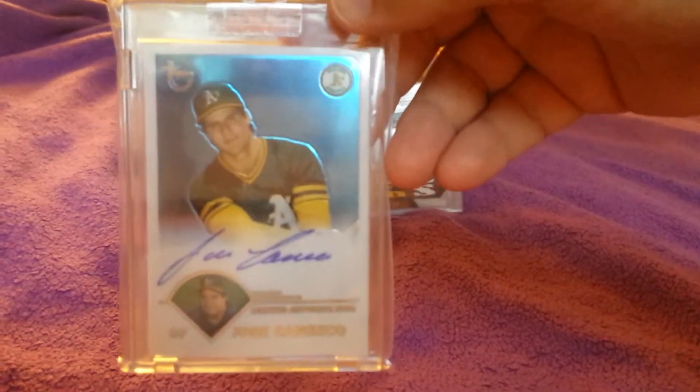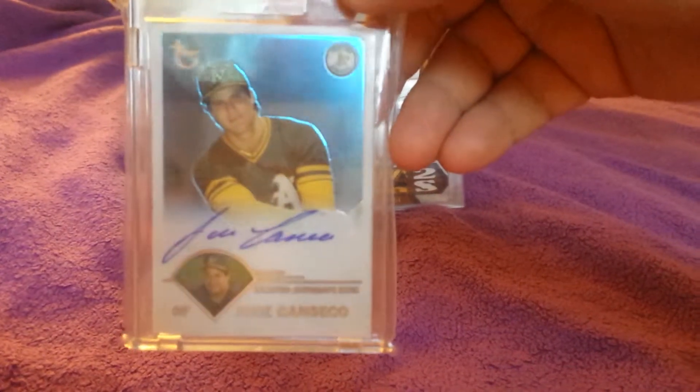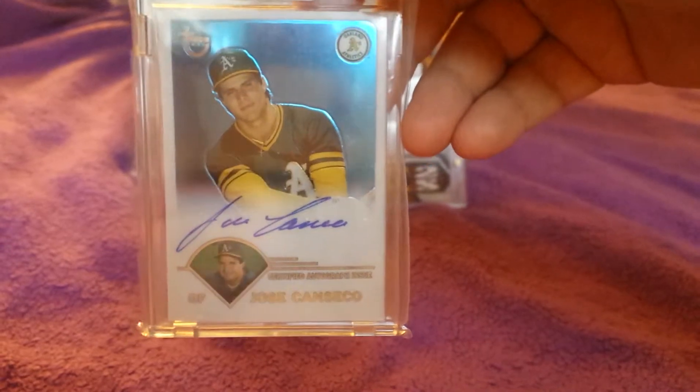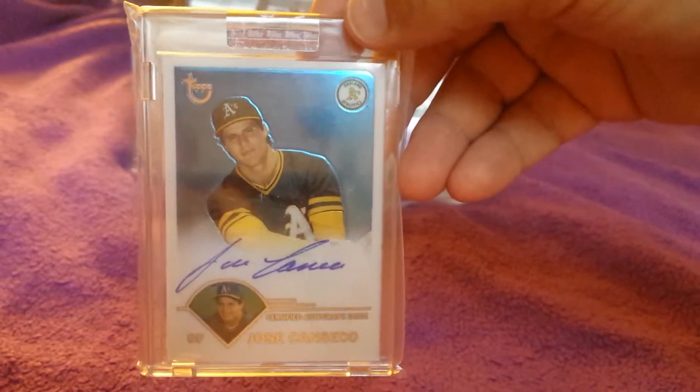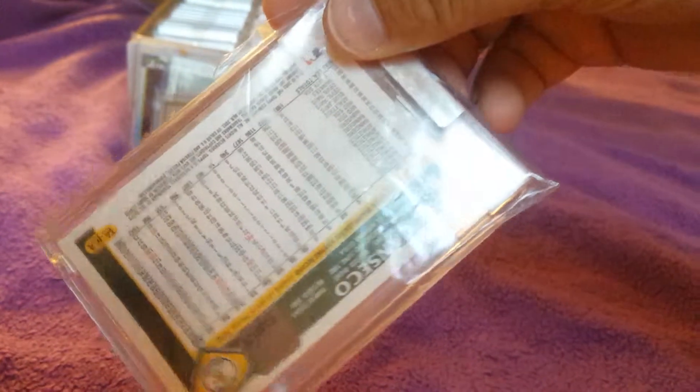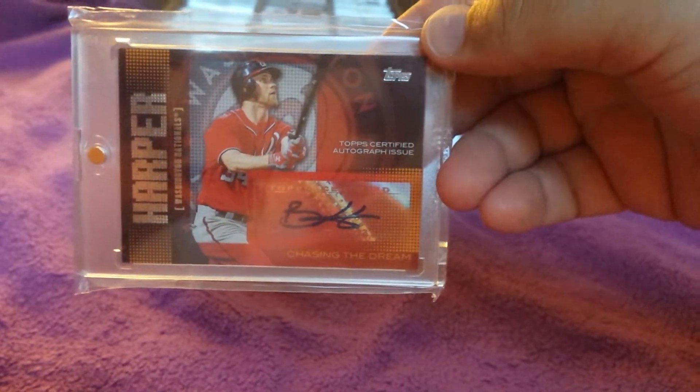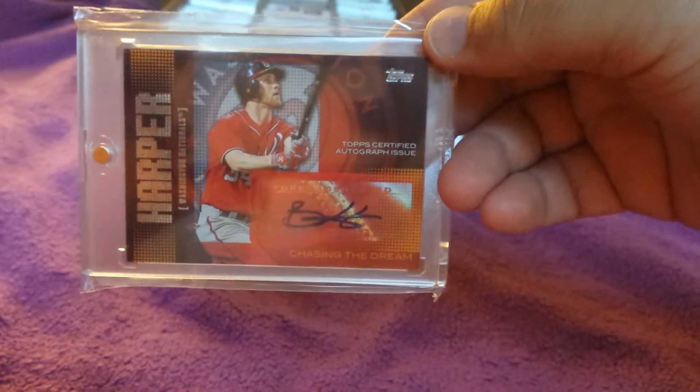And then had to throw in the other half of the Bash Brothers — Jose Canseco. This is a Topps Fan Favorites autograph, something like that. I don't think this one is serial numbered or anything.